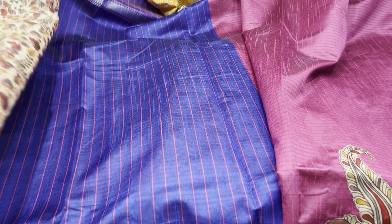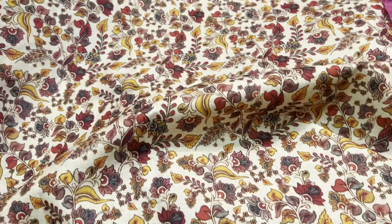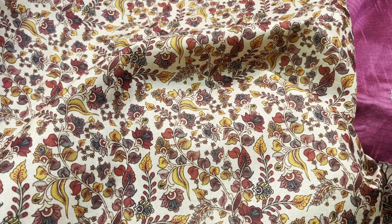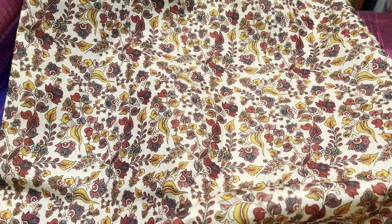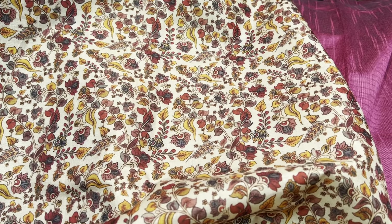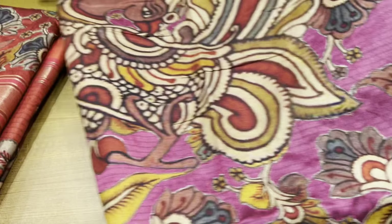This saree comes with two blouses — one is a contrast color combination blouse, and the second blouse is a printed blouse. The printed blouse is actually a golden beige color, nearly white, and the finish is very good. I'll show you one more color of this saree — this is a pink saree and this range will be 2600.